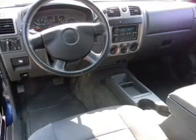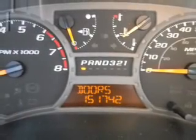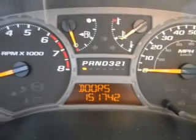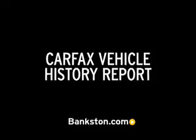Call today to schedule a test drive. Three-day money-back guarantee. Hassle-free pricing. Free Carfax Report.